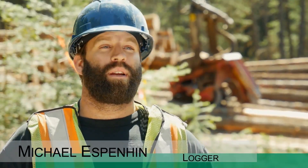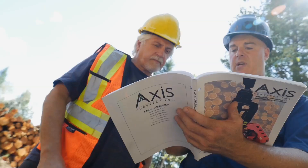Axis has been nothing but premium service for us. We make a phone call, they're out here right away.